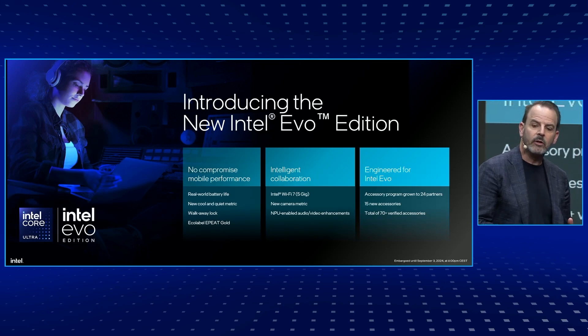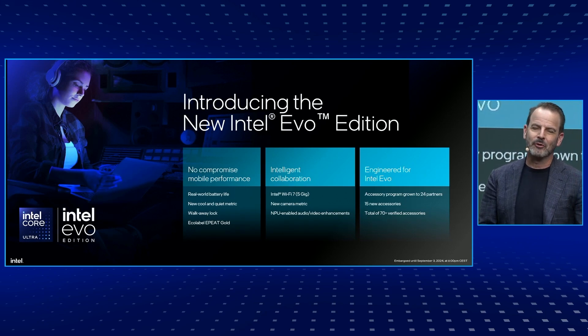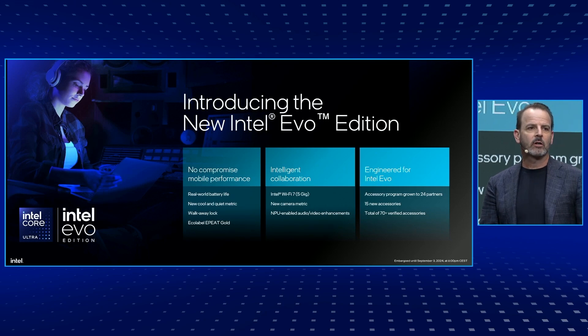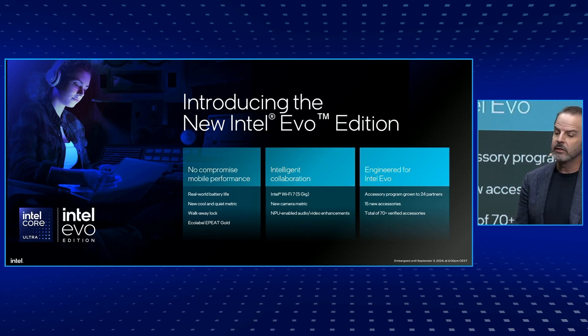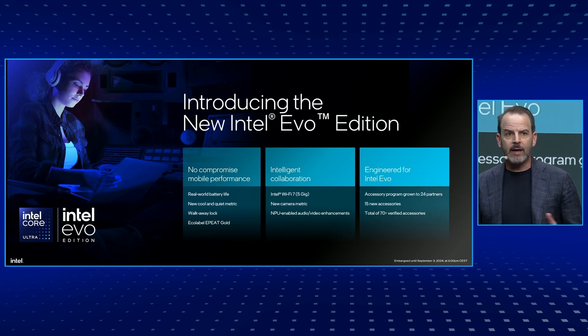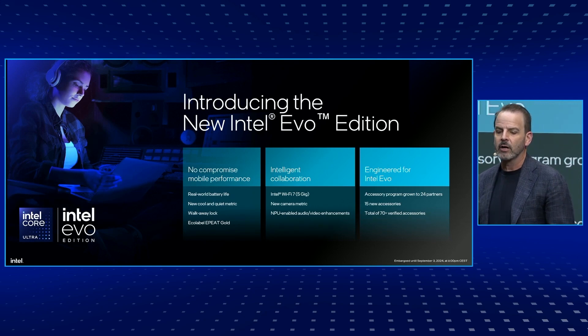Here's what you can expect from Lunar Lake Intel Evo designs: all the Core Ultra 200 V-series processor benefits we've talked about, plus cool, quiet, and performant operation under a range of workload scenarios. Reduced worry with built-in security and automatic PC locking with walkaway lock. Eco-label compliance with ePete Gold. Fast wireless connectivity with Wi-Fi 7, and greater confidence in communicating with higher camera quality. Plus an extended experience with the Engineered for Evo accessory program, which includes more partners and more verified accessories.